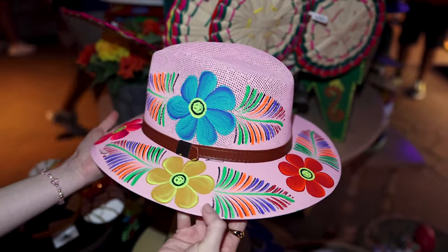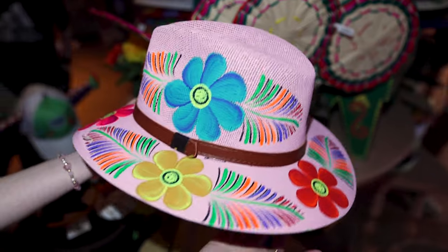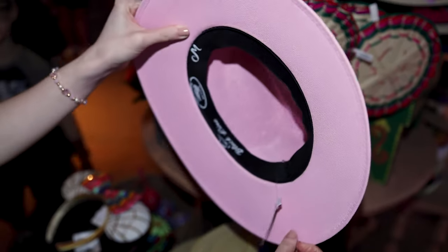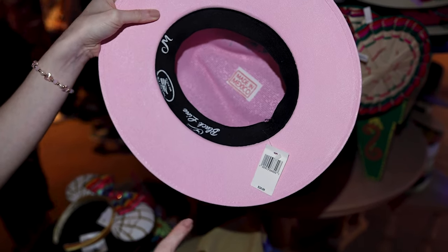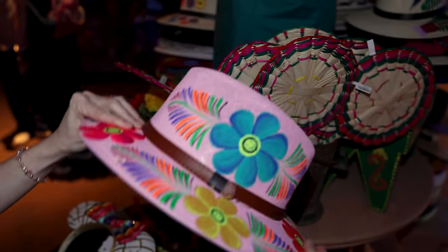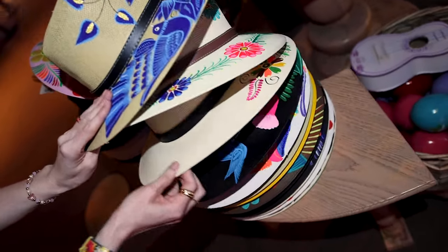Oh my gosh, this is beautiful. They have these handmade, hand-painted hats. This one is pink — my favorite color — and it's made in Mexico. And look at the price: only $35. I don't think that's a bad price at all. They have so many designs and colors to choose from.